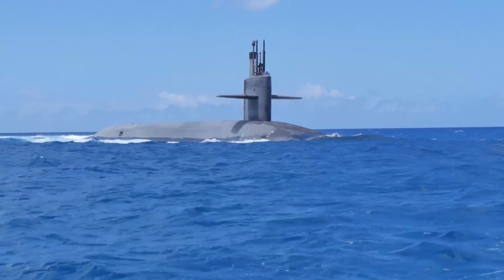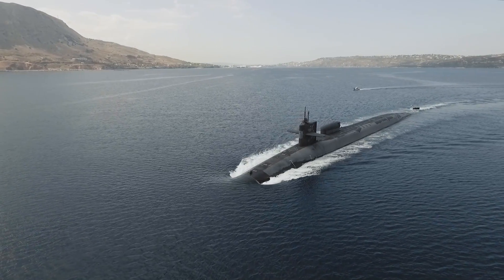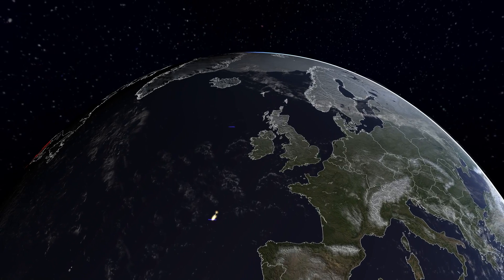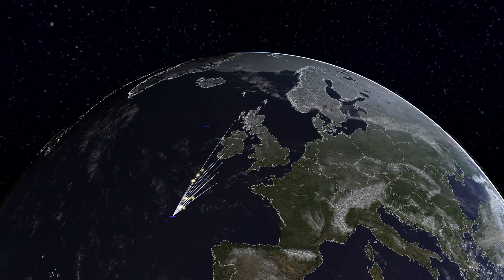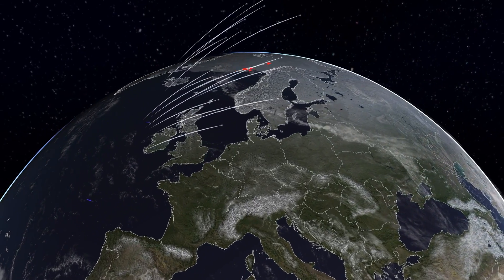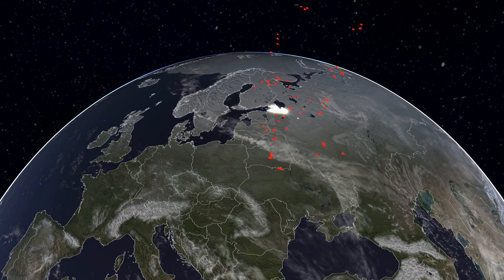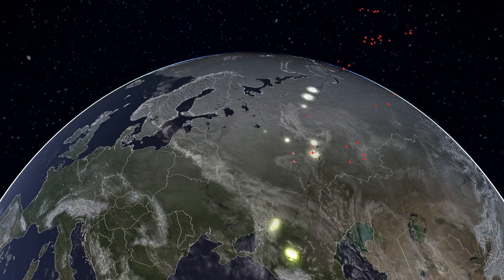Ballistic missiles can also be carried by submarines. One Ohio-class submarine of the United States can carry up to 20 Trident II ballistic missiles. Each Trident submarine-launched ballistic missile can carry up to 8 nuclear warheads, but normally carries an average of 4 or 5 warheads, for an average loadout of approximately 90 warheads per submarine.